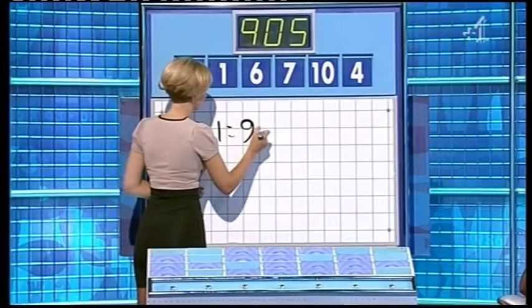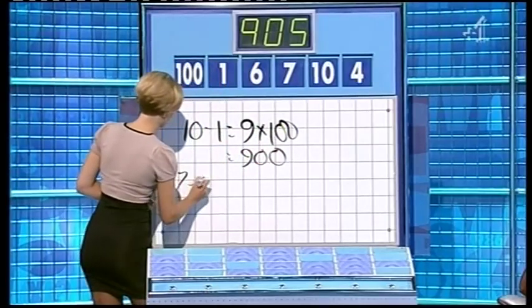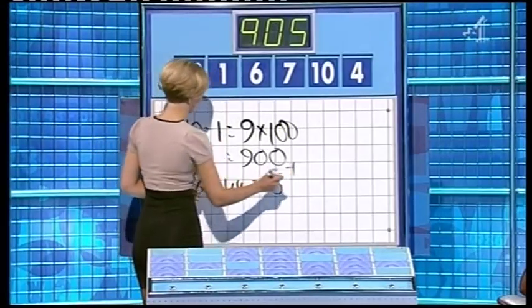Yep. Multiply by 100. 900. 7 minus 6 is another one. It is indeed. And add that to the 4 and add it on. 905. Well done. Very good.